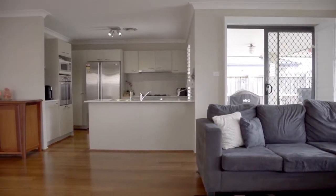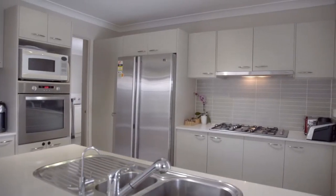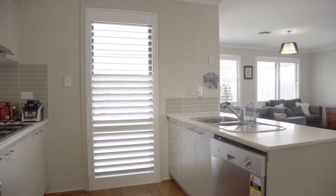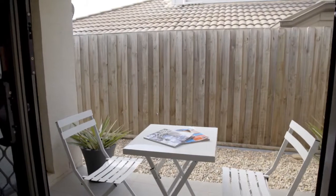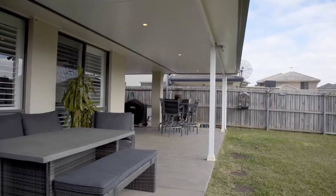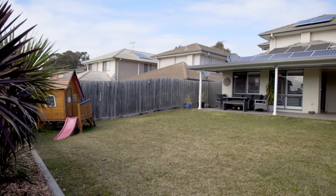A functional modern kitchen, the hub of the family home, offers stone bench tops and gas cooking, overlooking a comfortable conversation or reading area with access to a second private side courtyard and easy flow to all weather entertaining al fresco area and large child friendly lawn.